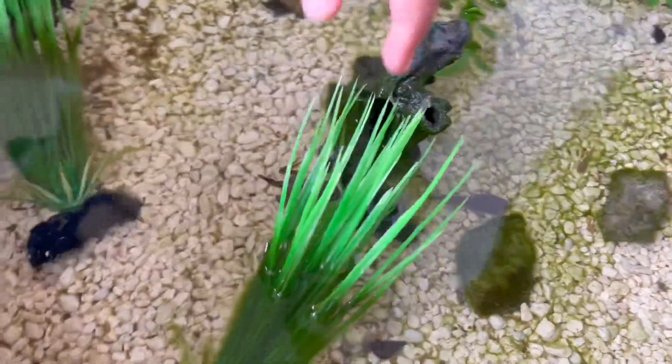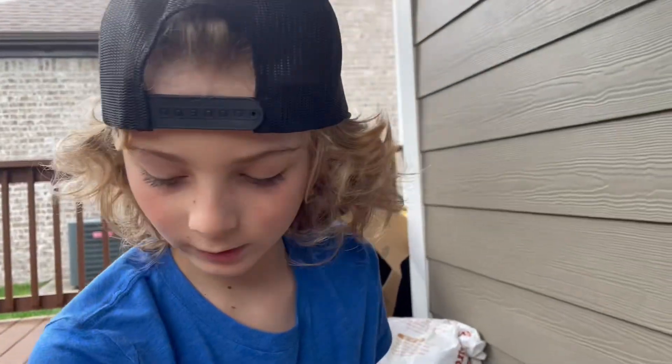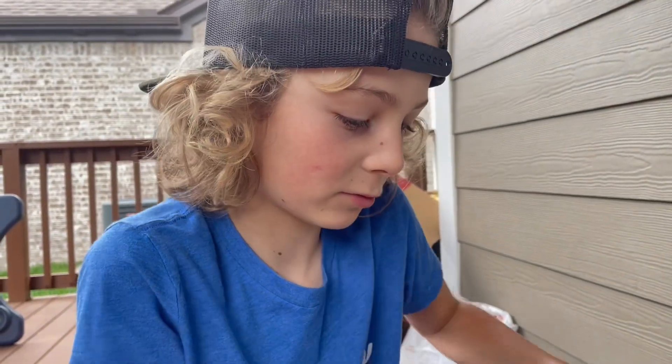We nursed that from a tadpole almost all the way to a frog, and soon enough it's going to be out on its own. We got a bucket here. I used water from the pond, and it's hard to get more water in there, so we'll just use what we have.